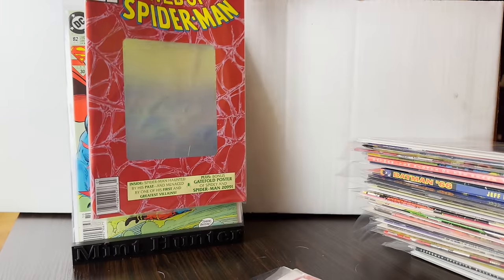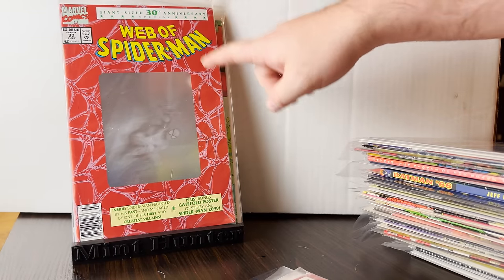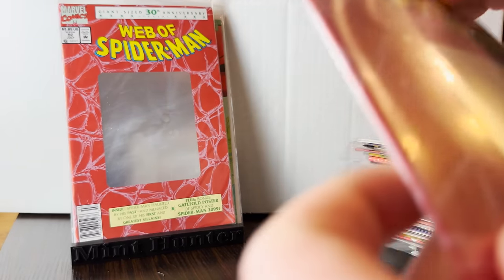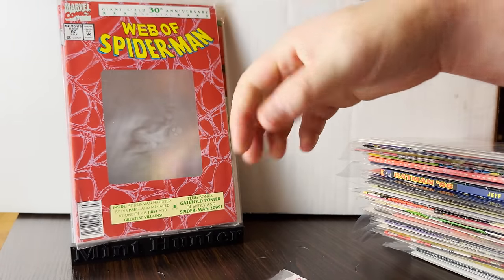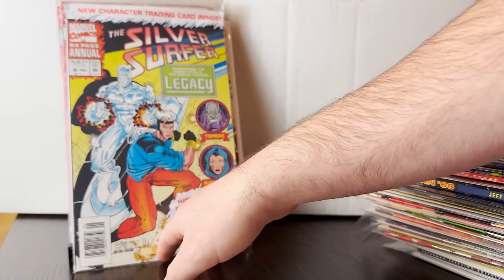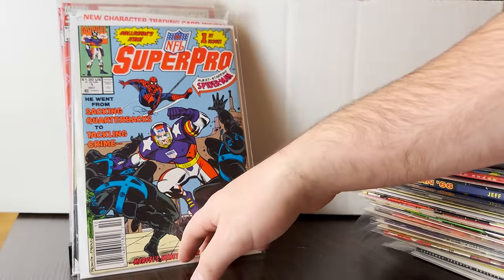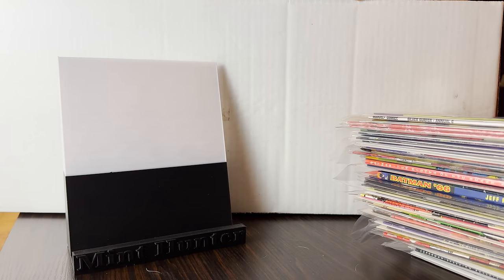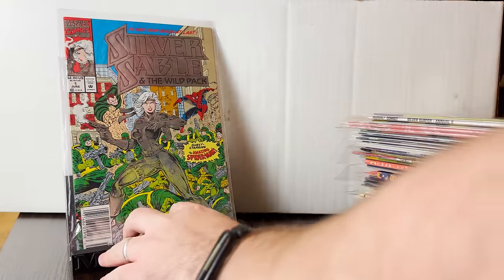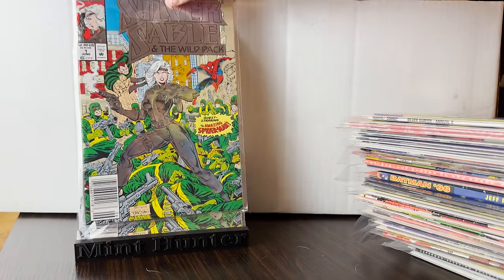Watch out for this one, especially if it's the second print. This is the one that's debunked as the actual first preview of Spider-Man 2099, and I got two of them — so that's cool. I always pick up ASM — first appearance of Legacy, still sealed and newsstand. I might actually try to submit that. NFL Super Pro number one, newsstand of course. I could see myself having a heyday of a submission with this.